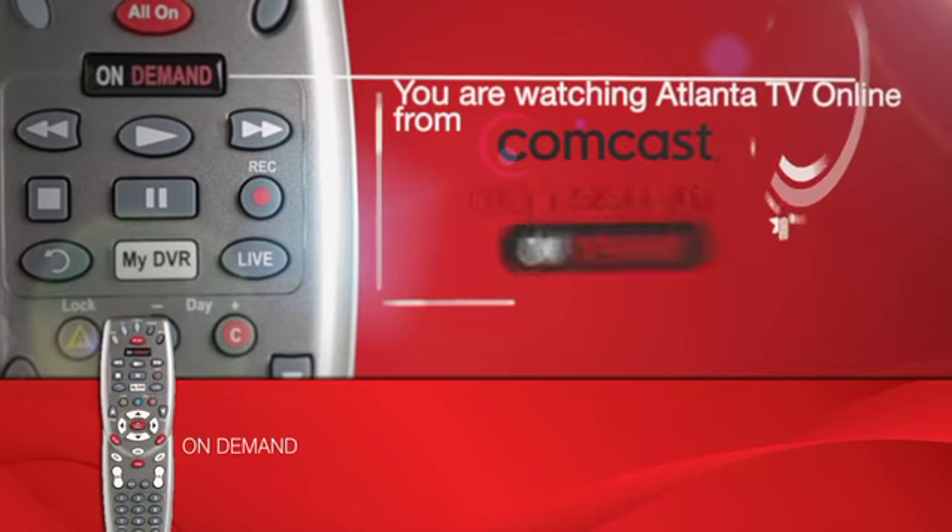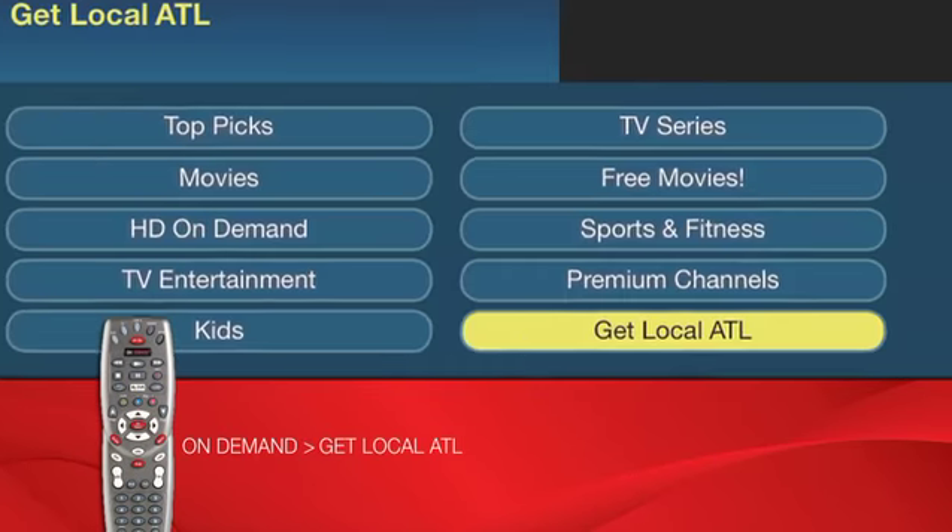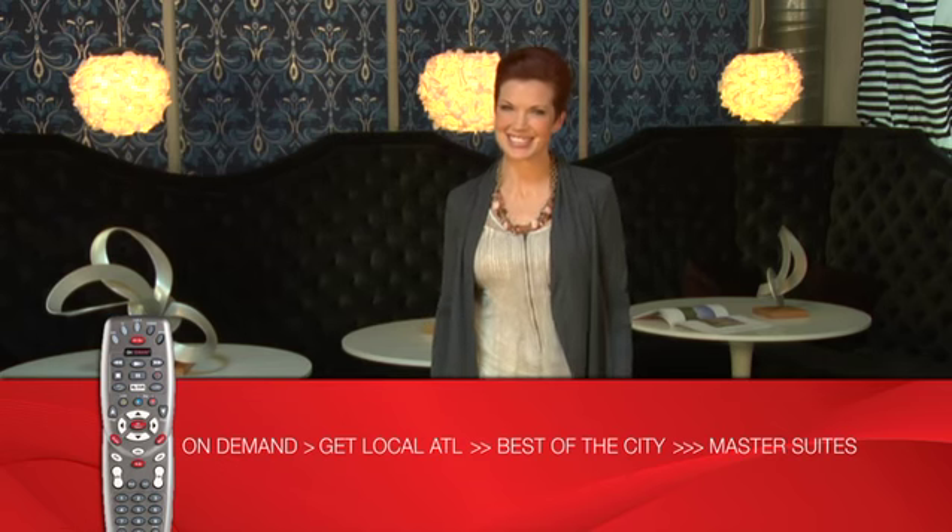To watch Master Suites, select the on-demand button on your Comcast remote. Choose Get Local ATL, then Best of the City, then Master Suites for 24/7 access to Season 2.